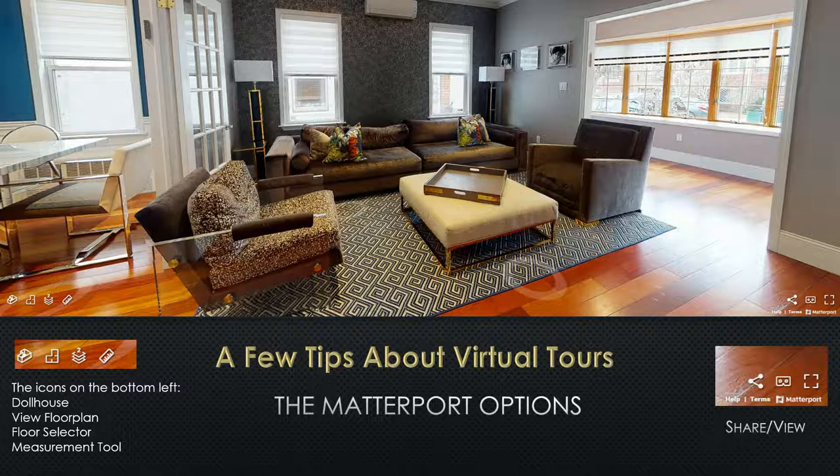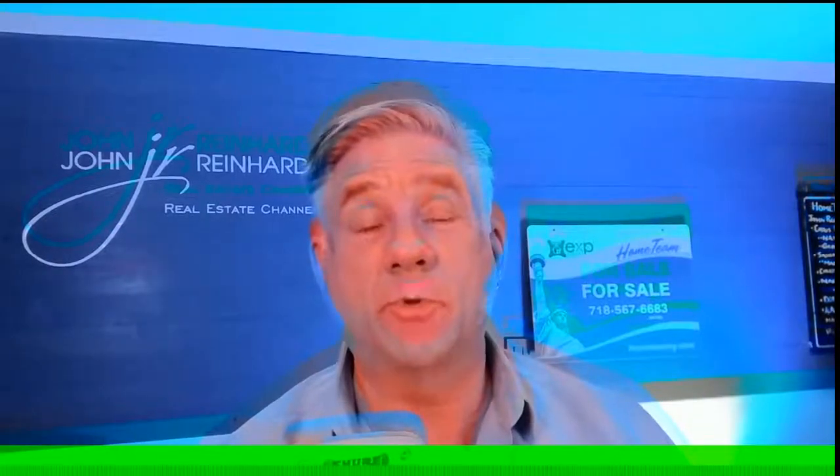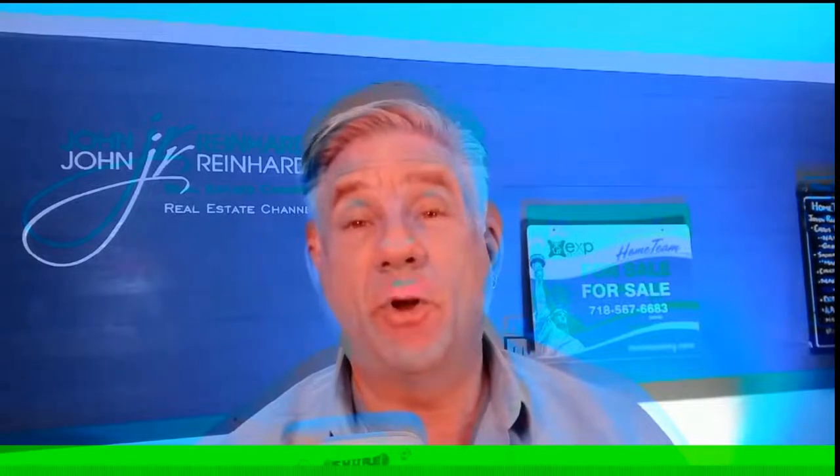Then I tell them we're going to take a spin around the house. The icons on the bottom left — there's the dollhouse view. The floor plan, the floor selector so you can jump from one floor to another. And then a measurement tool — say you wanted to measure what the size of a room is or what a wall is: you take the measurement tool and it'll give you a very close to exact measurement. Then there's the share view — you can share this with anybody you want, your husband, your mother, your father, your kids. And if you're watching with Google goggles or any of those 3D things, there's a button for that too. Okay, now we're ready for the actual virtual tour — it's a guided virtual tour, and you're going to see the difference.